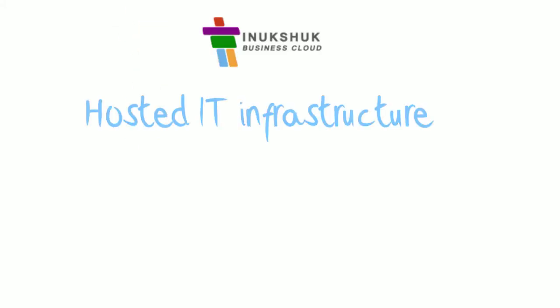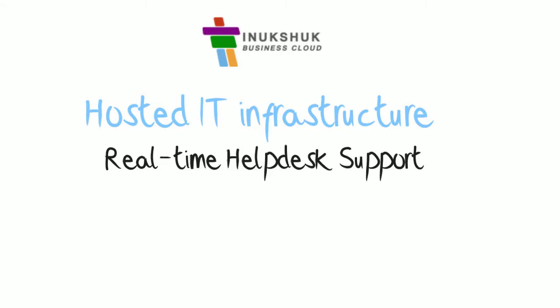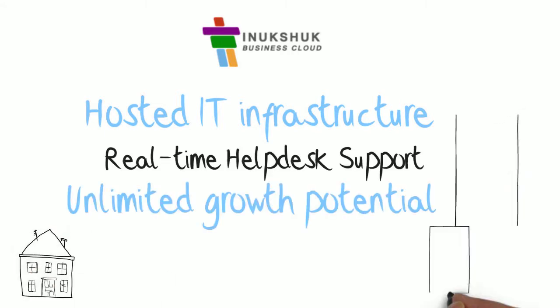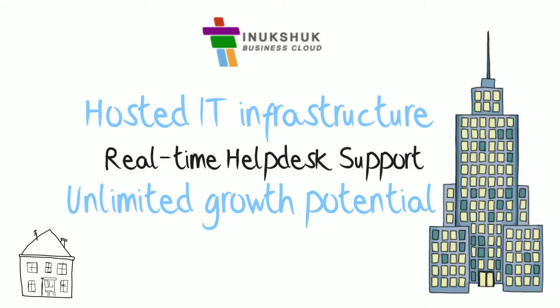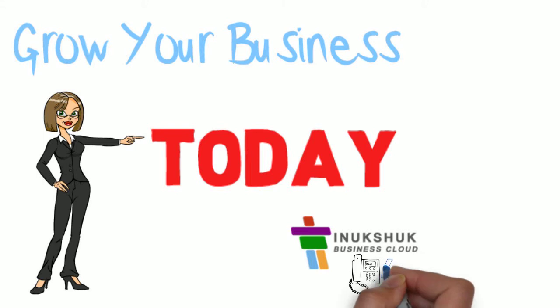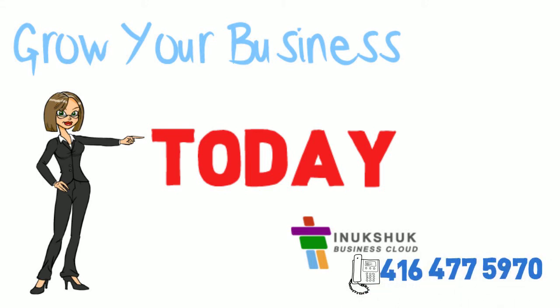Hosted IT infrastructure, real-time help desk support, and unlimited growth potential allows you to go from a small business to a global company overnight. Grow your business today by giving us a call at 416-477-5970 or email us at info@inukshukcloud.com.